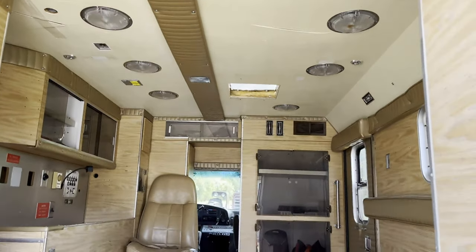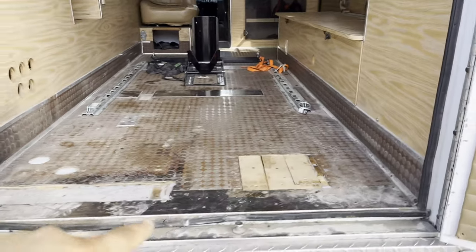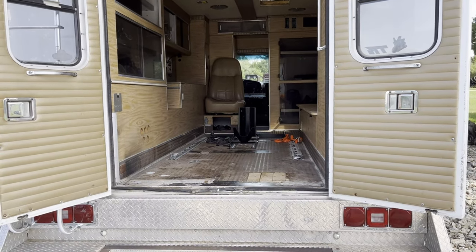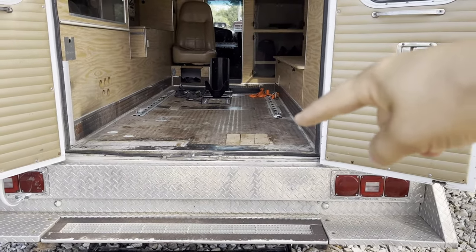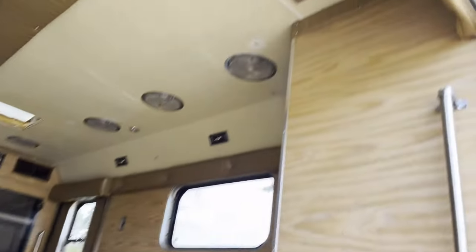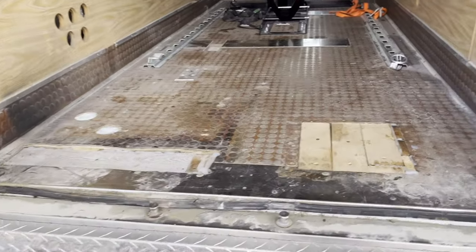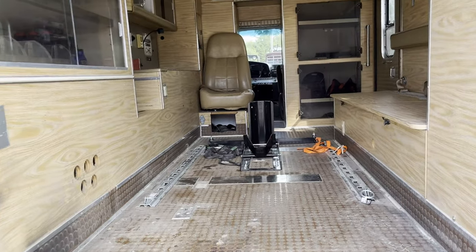Overall, like I said it needs some work. That hole there is where the AC used to be. The reason there are holes in the floor is kind of an interesting story — after this was an ambulance, a local news station picked it up and this became a mobile broadcasting vehicle. There was an antenna with a pneumatic base that went down to the ground for support, and the rest of it pneumatically raised out through that hole so they could get good reception and broadcast. Kind of cool, but unfortunately the patch job wasn't the best. What we're going to do is redo it and put diamond plate on the inside, so it should be pretty cool.